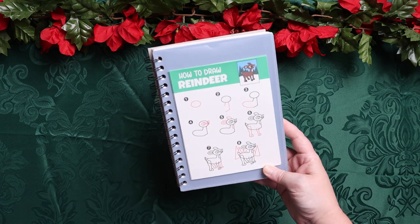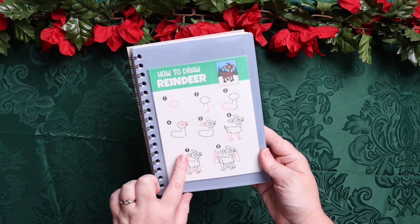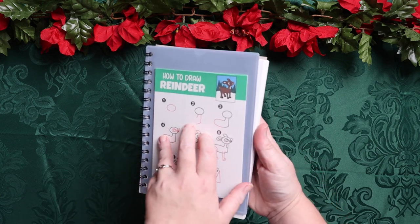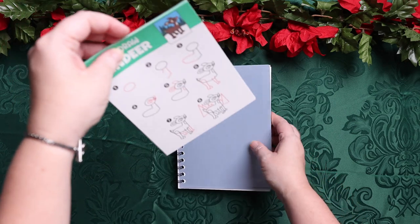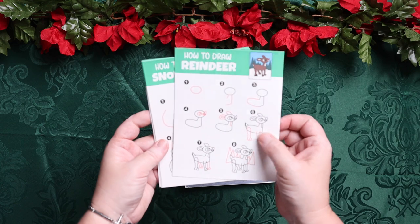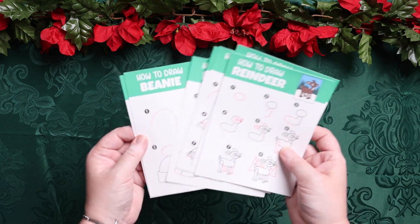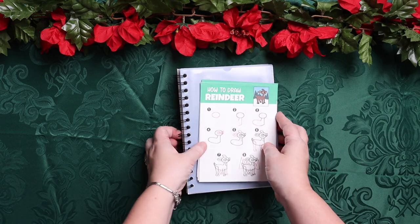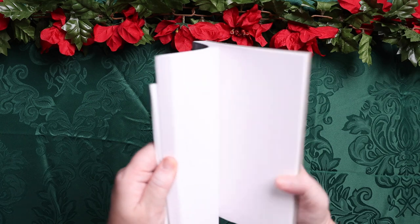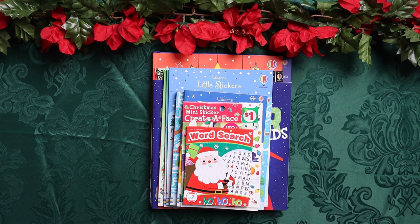I like to make sure she always has a drawing book, so I swapped out the directed drawings for my winter ones — I'll link those in the description box. I put them all in a little plastic sleeve, so she has reindeer, snowmen, igloos, boots, beanies, all kinds of fun winter things to draw. Inside is just a blank sketch pad.